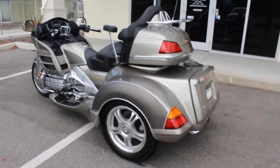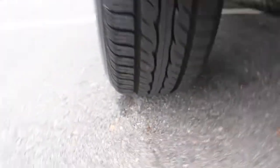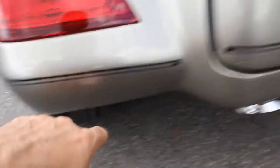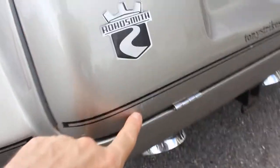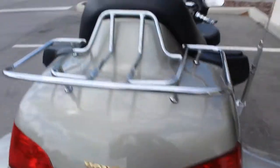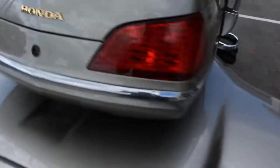This kit does have the independent rear suspension, so it rides just excellent. There are a couple of imperfections — a little chip here, a couple of tiny scratches. The top of the trunk and the trunk itself are in excellent shape.